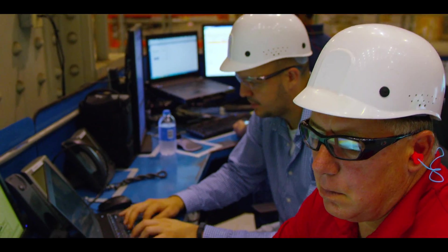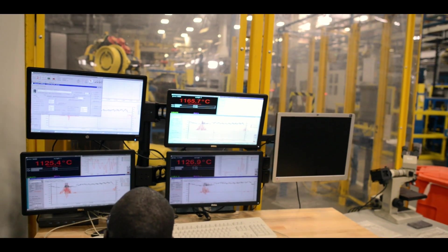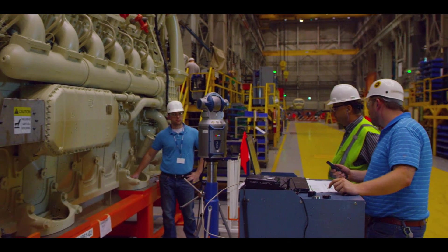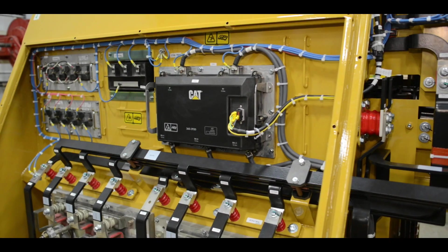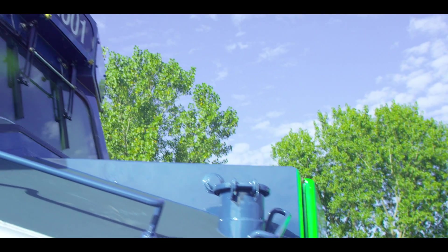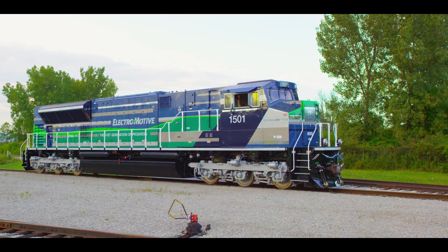Caterpillar is our parent company and the great thing about being part of Caterpillar is you get a tremendous amount of technology that you can leverage — maybe used in a different product or a different industry. We work with them on engine technology, remote diagnostic technology, electric rotating as far as traction motors and alternators, and having a parent company like Caterpillar allows us to leverage ourselves ten times what we'd be as standalone EMD.